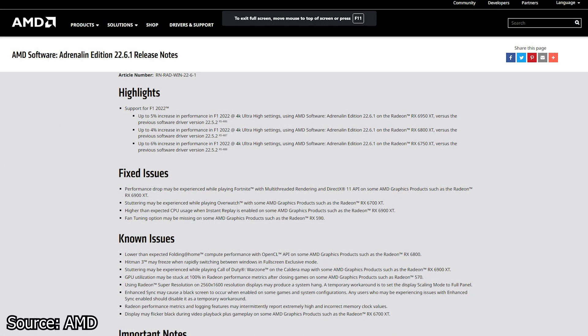AMD has released the latest graphics card drivers, now at version 22.6.1. This new driver release brings support for Windows 11 version 22H2 and optimizations for the F1 2022 video game, and of course numerous fixes.